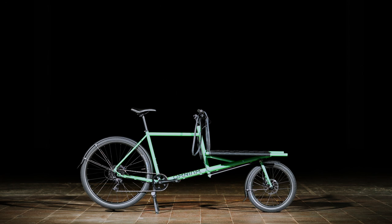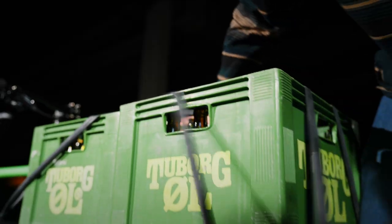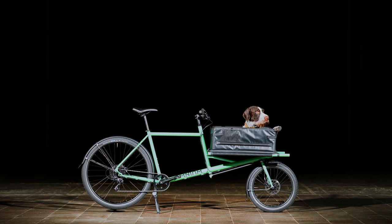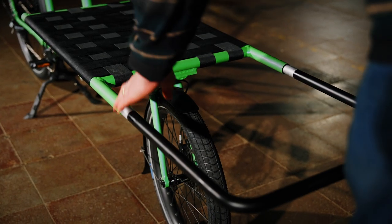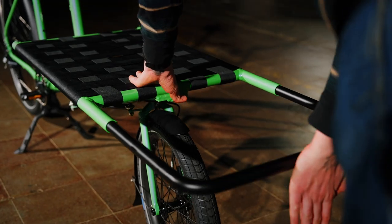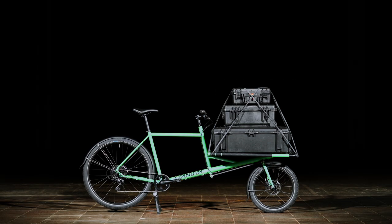The versatile rack can be adapted to match your purposes. It will carry all your necessities. And with the extender bar, you'll be able to carry even bigger loads — like six moving boxes, your skis, or whatever gear you want to carry with you.